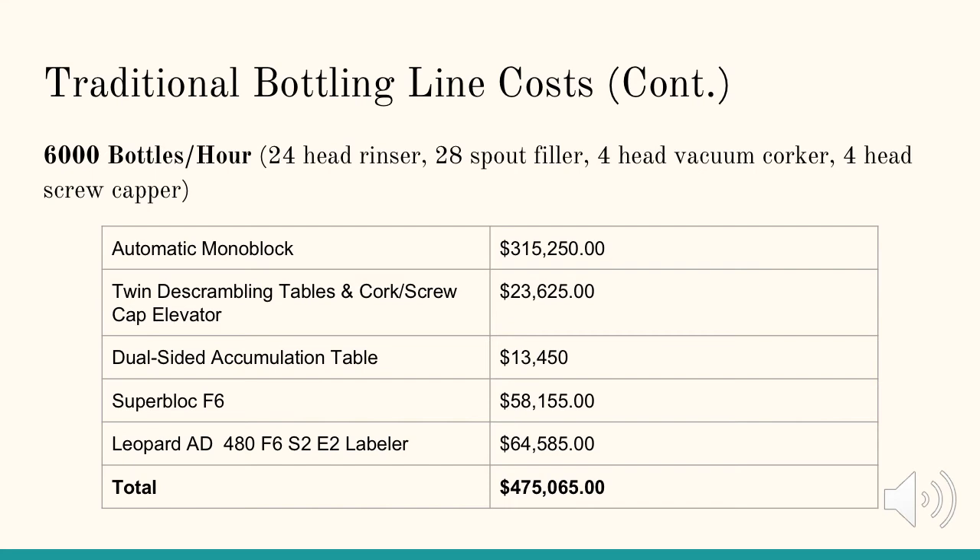The 6,000 bottle per hour line is equipped with the same twin descrambling table and cork or screw cap elevator, Superblock F6, and Leopard labeler as the 4,500 bottle per hour line. The other difference is the dual sided accumulation table, which is $12,250 with a $1,200 charge for the fumigated cage, bringing the total to $13,450. Therefore, the total cost of the 6,000 bottle per hour Borelli Euro Series bottling line is $475,065.